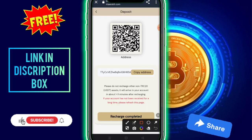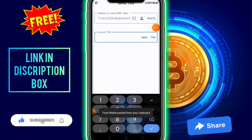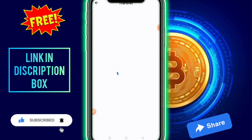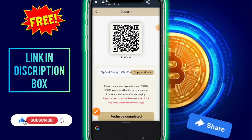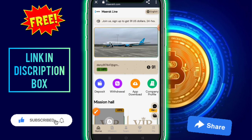To recharge, click on the deposit option, copy the address, open your wallet, paste the address, and enter the amount — minimum recharge is 9. Click continue, fill in your password, then click on the recharge complete option. After that, check to confirm the recharge is complete.